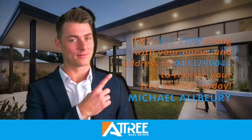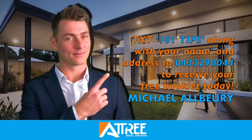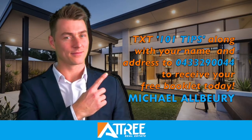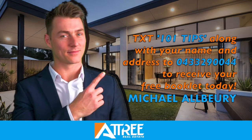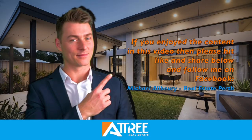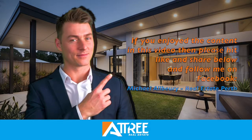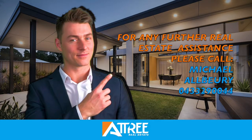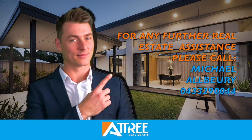Thanks again guys, Michael Albrey from Atchery Real Estate. I'll see you in the next one.